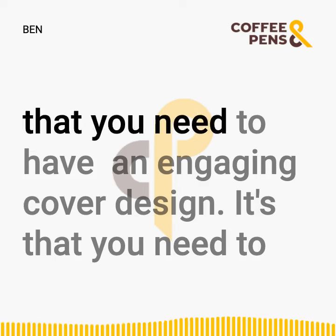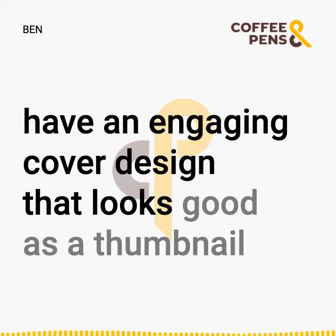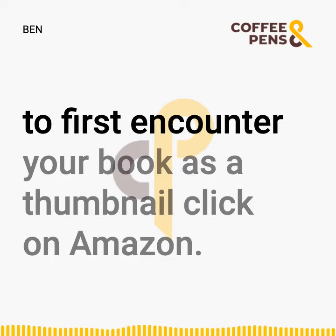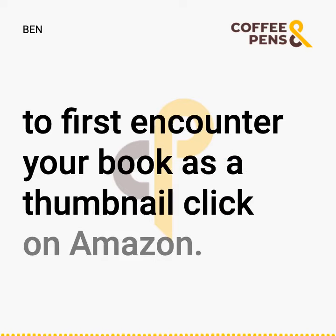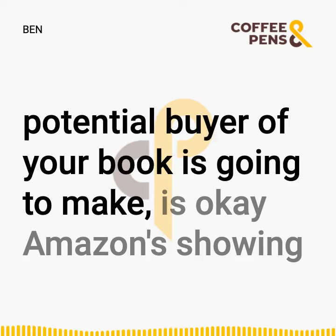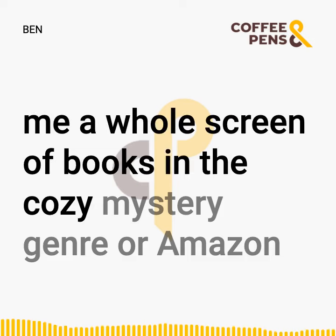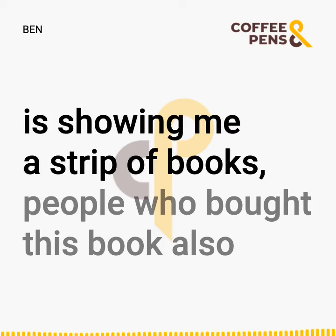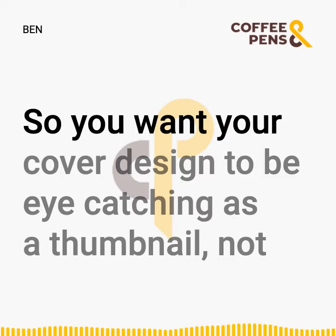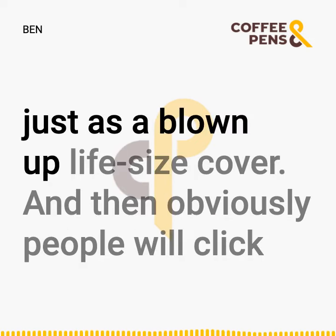It's not only that you need to have an engaging cover design — you need to have an engaging cover design that looks good as a thumbnail, because in this day and age, the vast majority of people are going to first encounter your book as a thumbnail click on Amazon. So you want your cover design to be eye-catching as a thumbnail, not just as a blown-up, life-size cover.